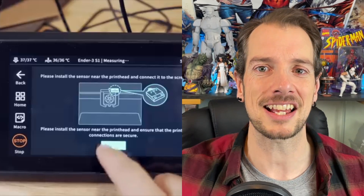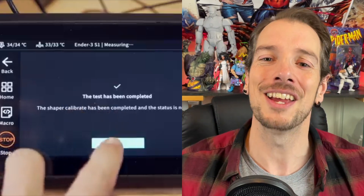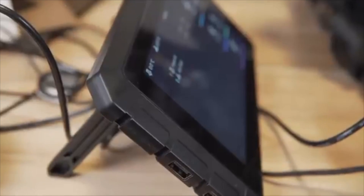Another con is that you actually have to print your own bracket for the sensor to go on, which might seem like 'come on, I've got to print my own thing?' But in fairness, that's because this works with so many different types of printers that they couldn't really supply all the different brackets. So yeah, you've got to print your own - it's understandable, but it's still like... come on.